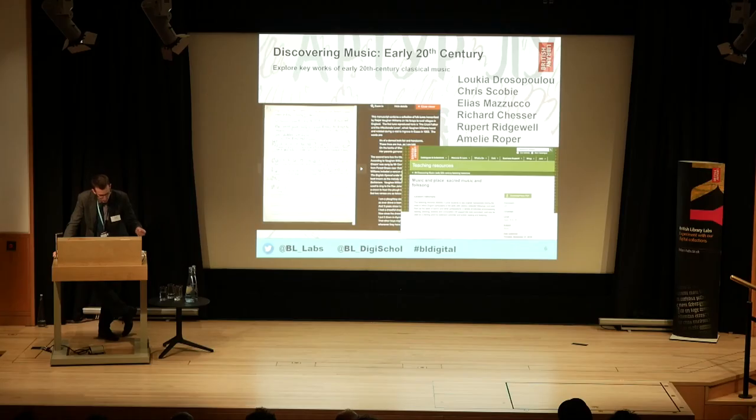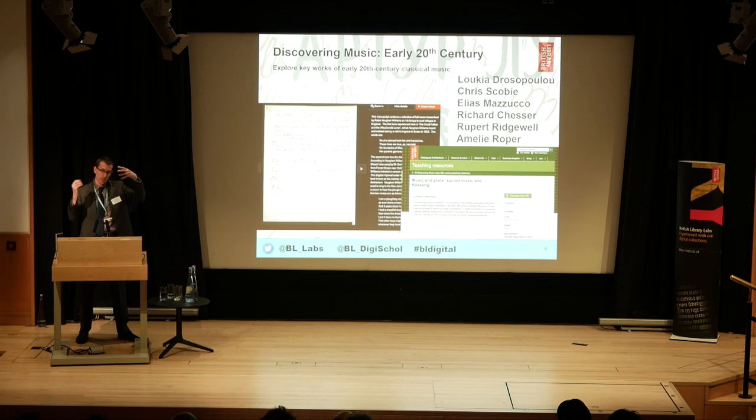Discovery Music was a really interesting element bringing together both sound and manuscripts from our collections — manuscripts and sheet music — to bring all of those elements together. It's now available on our website and there are some beautiful videos about how some of the music is being played. We found it very relaxing on the panel. It was really innovative how all those elements were brought together.